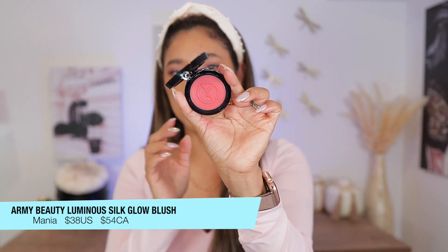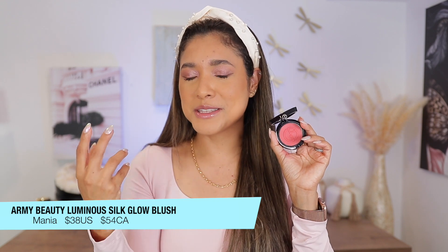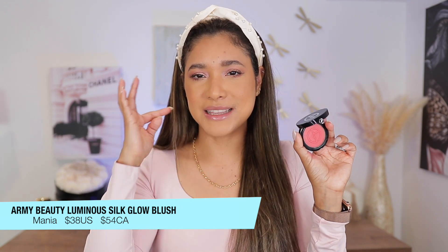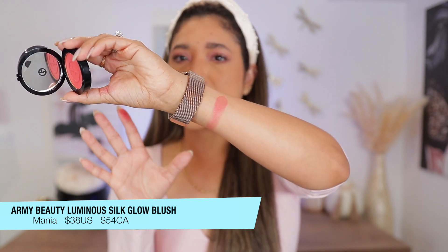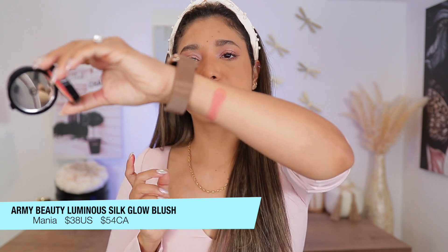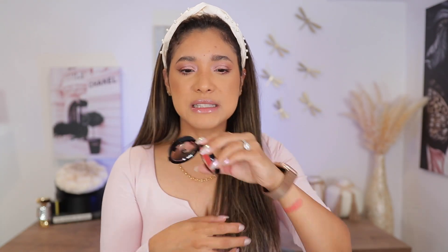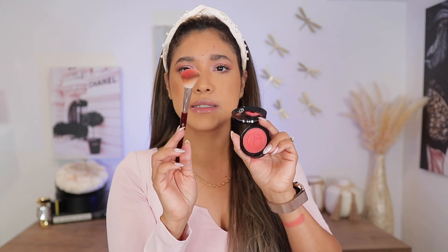First off, the Armani Luminous Silk Blush. Of course, who doesn't love the Luminous Silk line — the foundation, powder, concealer — they're all very popular, so that's why the blush is getting a lot of hype. We're applying the shade Mania and doing some swatches. You can see the blush has a good amount of pigment. This is one of the deeper shades, but it's not extremely pigmented at once. I'm applying with BK's 112 brush, which picks up quite a bit.